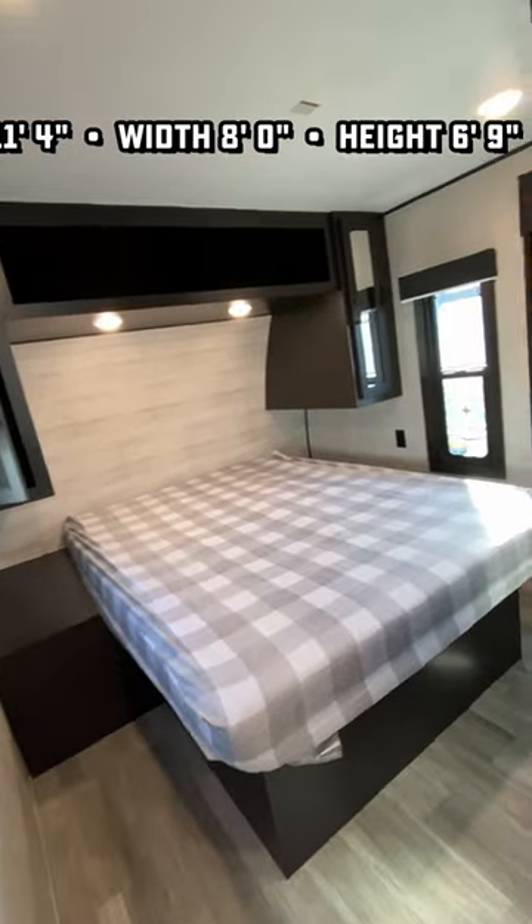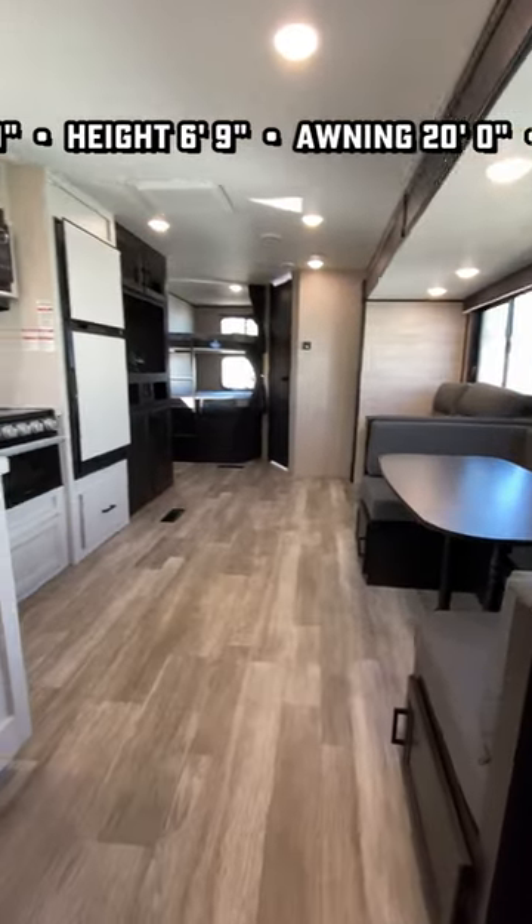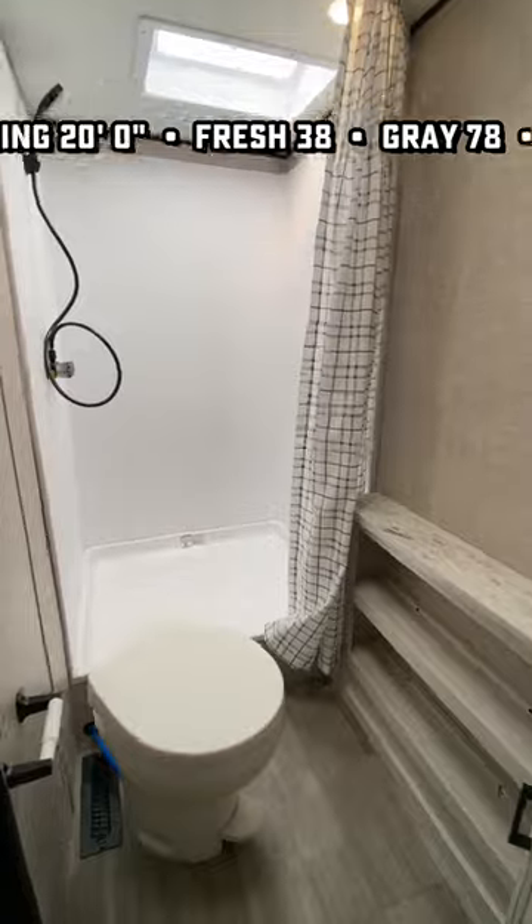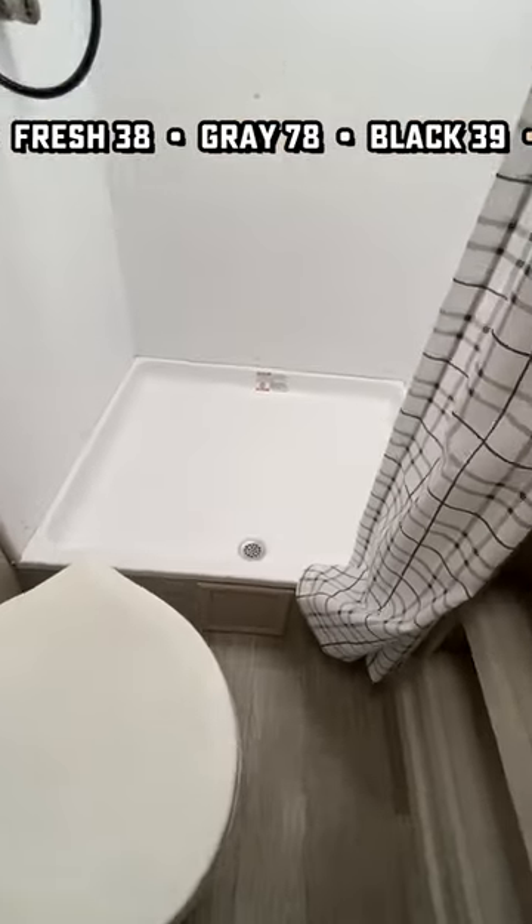That's also a very private true queen bedroom with a sliding door. You may have noticed there's an outside entry door into that bedroom as well. It does have a deadbolt, so you don't have to worry about a gas station murderer hobo coming in to get you.